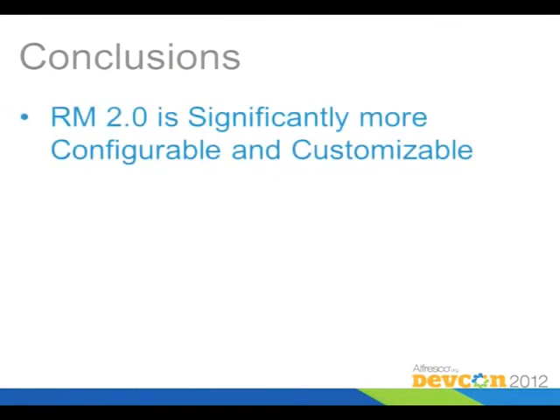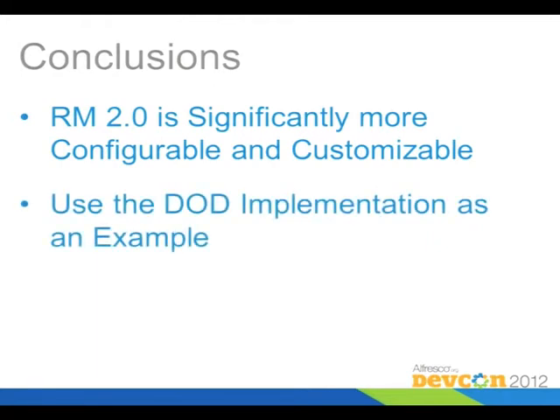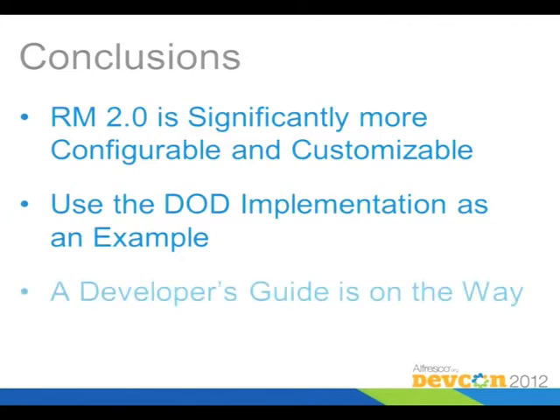So what did we learn? RM 2.0 is a lot more customizable than the older product, and when we get to the 2.1 release, it'll be even more customizable. You can configure a lot of the piece parts by going digging around inside of the RM AMP. I would use the DOD implementation as an example of how to set up a custom model and how to set up a file plan. We're also writing a developer's guide, which should be available in the next month or two, with examples and tips on how to customize RM.